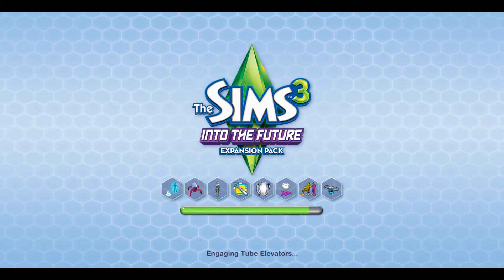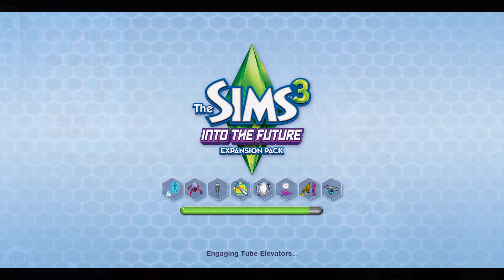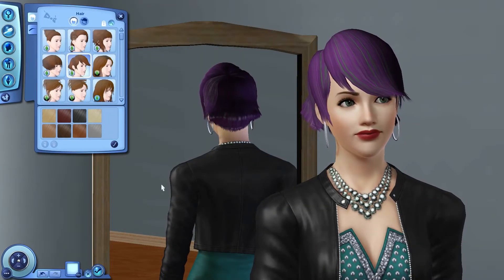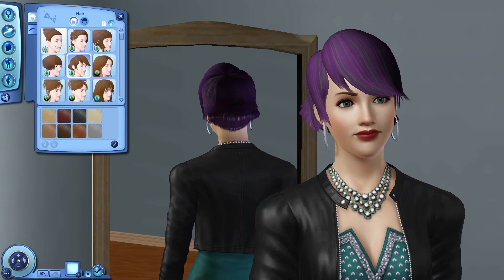Alright guys, the time has come — the one we've all been waiting for. It is time to go into the future! We're gonna go ahead and get right into Create-A-Sim and see what is new for this expansion. Not gonna spend a whole lot of time on it, just gonna do a quick run through of everything, so let's go ahead and get started.